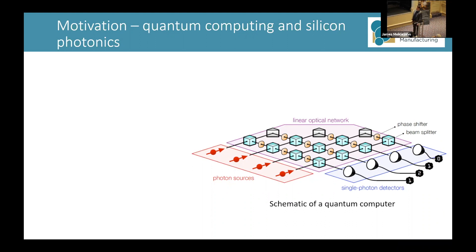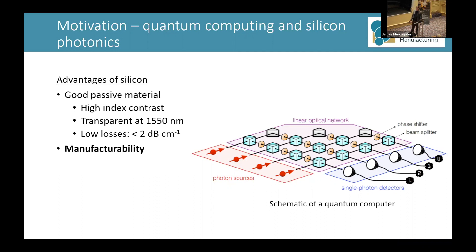Silicon photonics has been used to make these devices, which makes a lot of sense because it's a very good passive material with a high index contrast with oxide. It's transparent at wavelengths of 1550 nanometers, which is very important for telecommunications. Silicon waveguides typically have low losses — generally less than 2 decibels per centimeter. And the reason people use silicon is because it's relatively cheap and easy to work with and very manufacturable — it's a very mature industry.